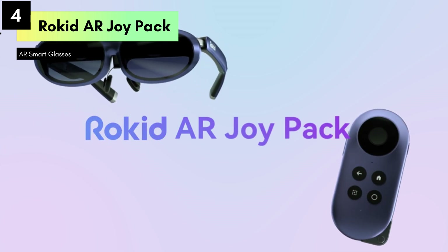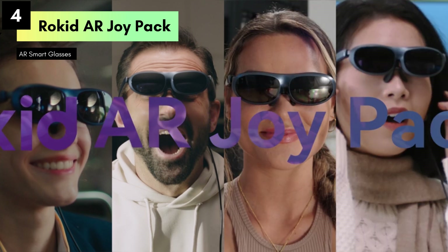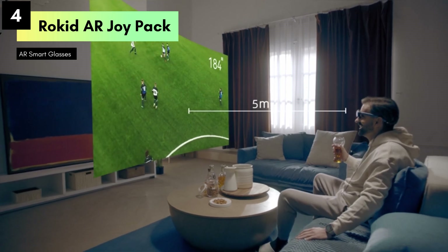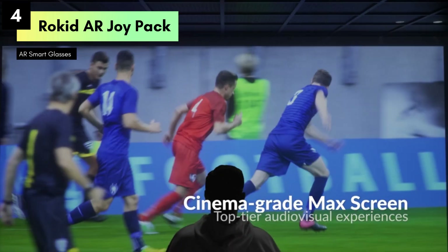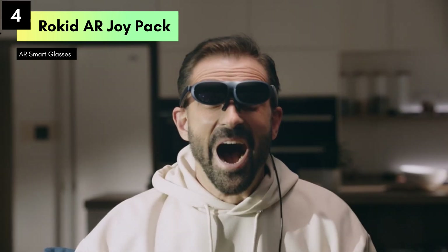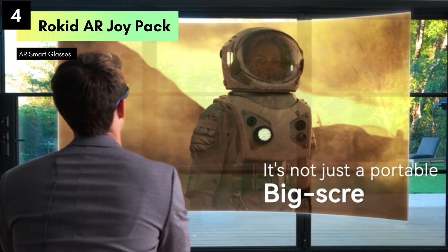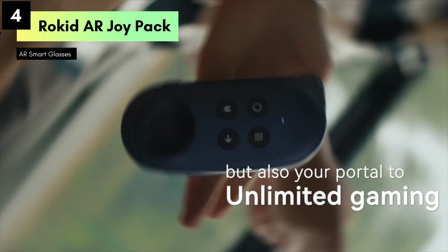Compatible with Google Play, media streaming services, and supporting HDCP for secure content playback, these glasses are versatile across Android, iOS, Windows, and gaming consoles. Whether you're streaming media, playing games, or exploring AR applications, the Rokid AR Joy Pack delivers. The included station enhances connectivity and functionality, providing seamless integration with cloud gaming services and console gaming experiences. The Rokid AR Joy Pack AR glasses redefine entertainment with their expansive display, versatile compatibility, and robust features.